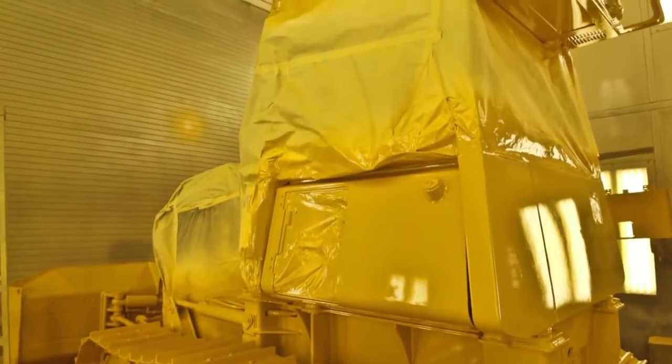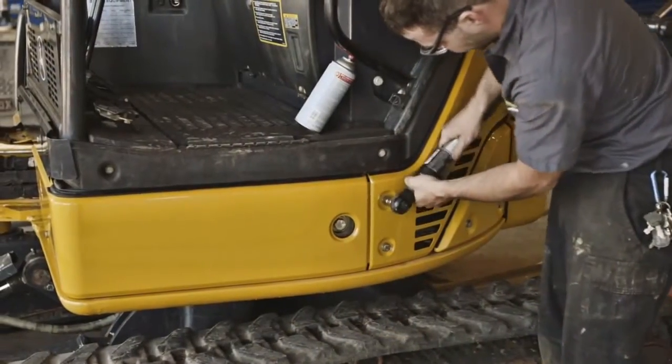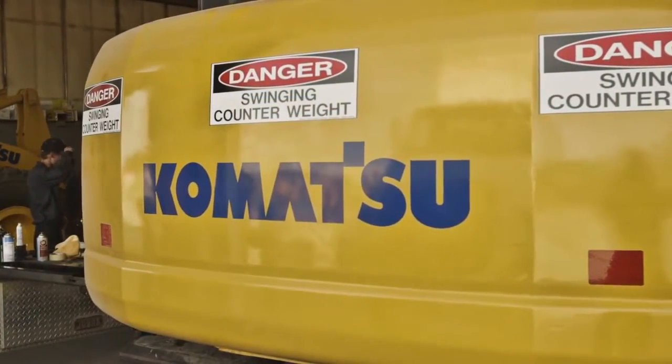After bodywork is completed, machines are primed, painted, and reassembled. The final touch is replacement of new decals to make equipment look as good on the outside as they function on the inside.